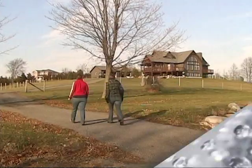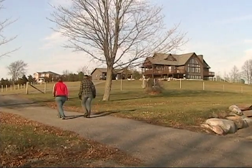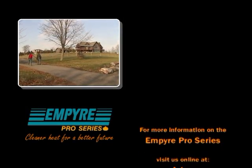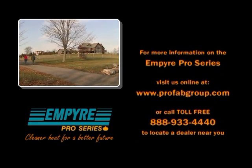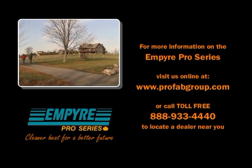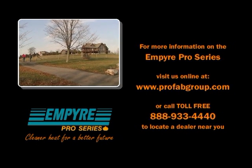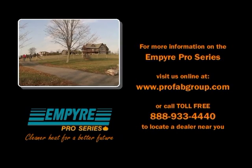Don't miss your chance to save time and money this winter with the Empire Pro Series. Visit us online at www.profabgroup.com or call toll free 1-888-933-4440 to find a dealer near you.